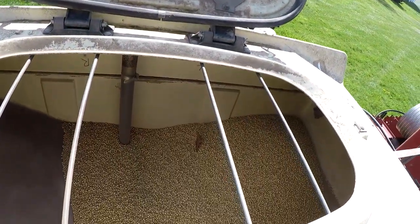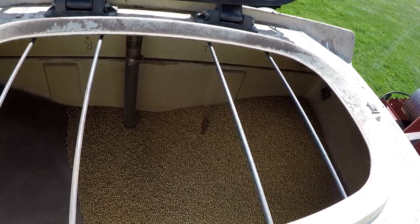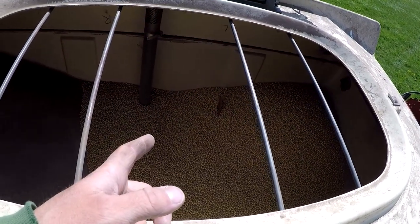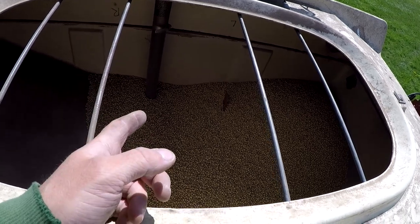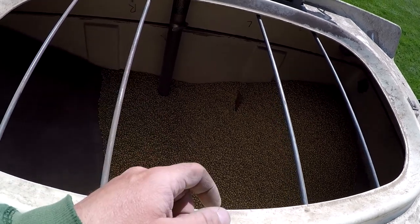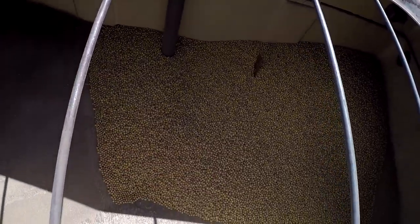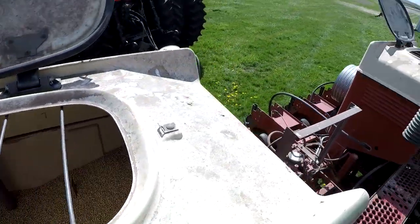So the way this planter is set up there's seven rows on one module and eight rows on the other. Normally this one runs out first so I packed it clear full and didn't fill the other one clear full — and maybe undershot the other one because it is empty and there's still a fair amount in this one. In any case we're going to fill it back up.